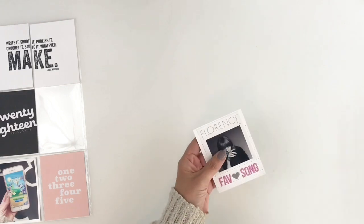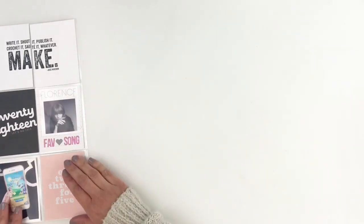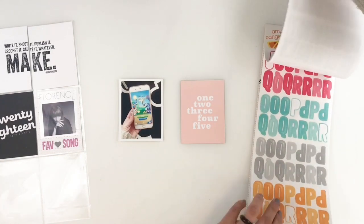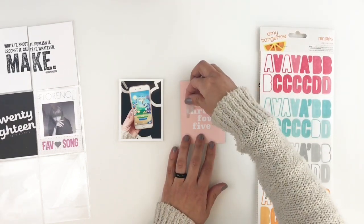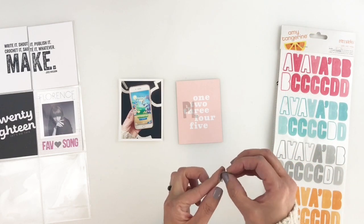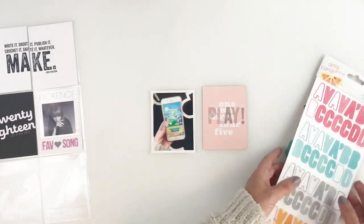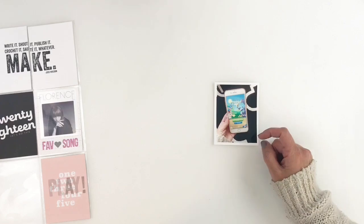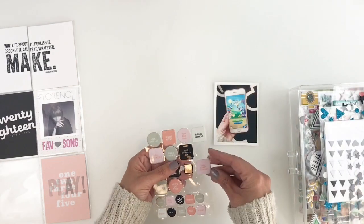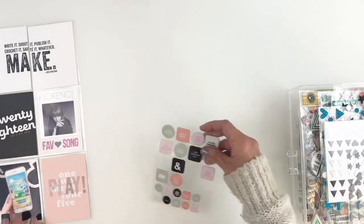I staple down my photo and call this little three by four card done. Next I'm documenting my favorite game app on my phone using a three by four card that says one two three four five. I wanted to use my Amy Tan alpha stickers to spell out 'play' across the numbers — they're see-through so you can still see the numbers underneath. I'm also adding a little puffy sticker that says 'epic' to my photo because I love this game. I've been playing it for years and my kids make fun of me — it's Farm Heroes, a really great entertaining game.